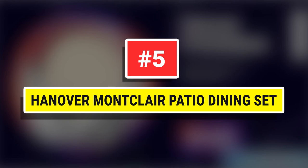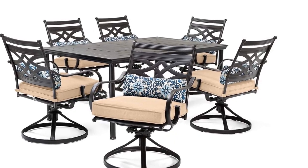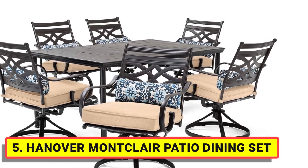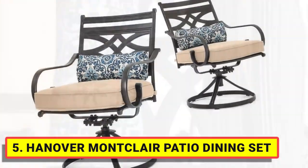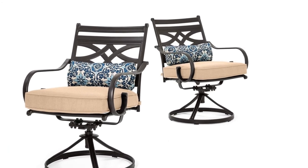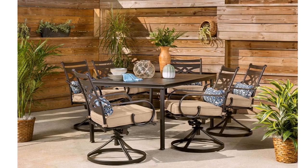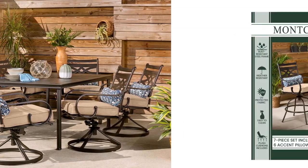Number 5: Hanover Montclair Patio Dining Set. The Montclair Dining Collection by Hanover includes stylish and elegant stumped back chairs and stumped top tables. This set includes six cushion swivel rocker chairs and a 40-inch by 66-inch stumped top dining table. Perfect addition for your patio, yard, deck, or porch.